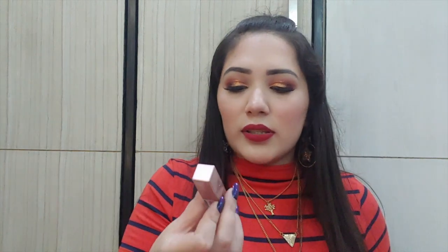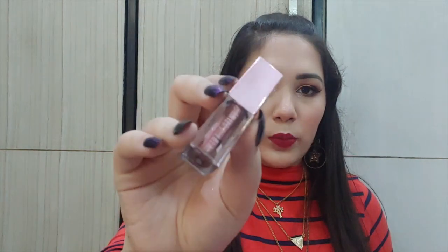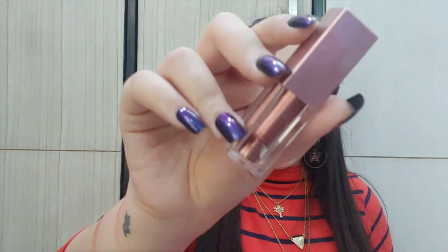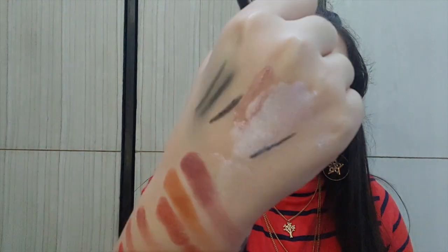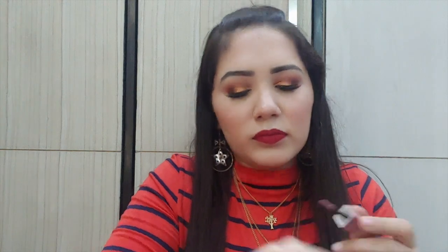The next eye product is Swiss Beauty's Liquid Eyeshadow, which retails for 200 to 250 rupees. I have it in all the shades — this one is shade 05 Rose Gold. They look so beautiful on the eyes and are available in silver, golden, champagne, rose gold, and metallic black. They are super amazing and very inexpensive.